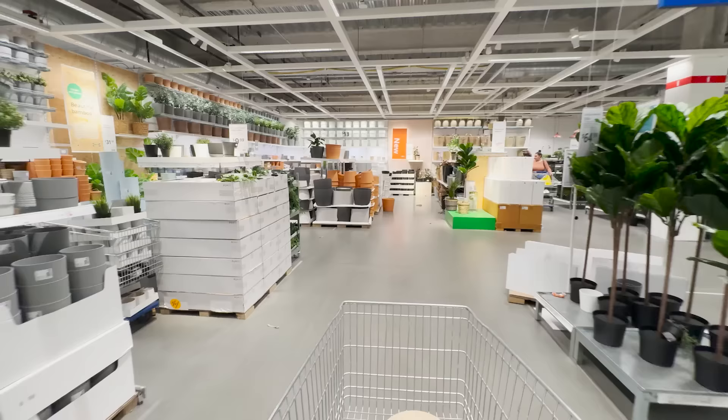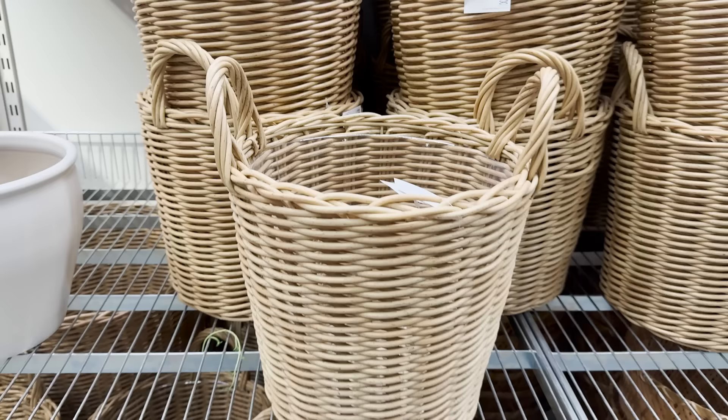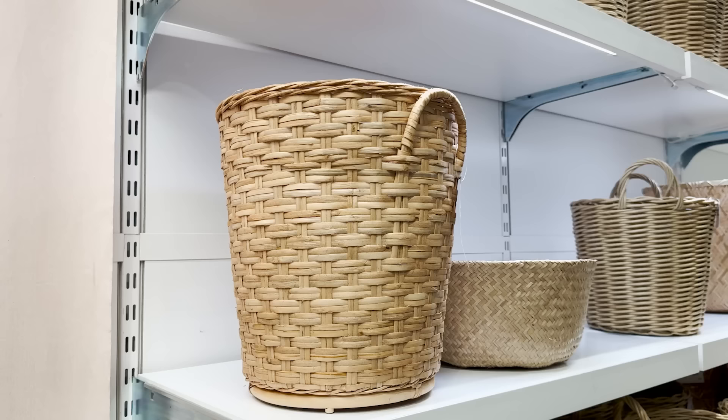If you're looking for a new planter or pot for an indoor or outdoor plant, look how cute these basket planters are. They come in two different sizes — the large one is just amazing. They could also just be used as storage baskets, but I think they are so pretty.